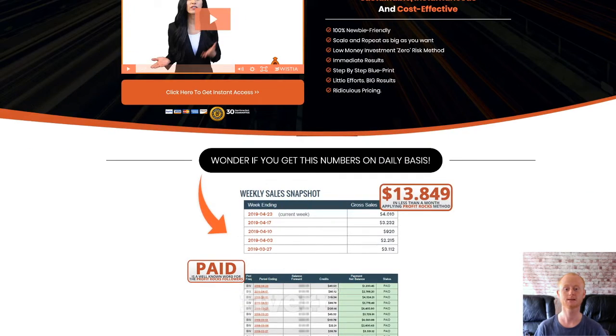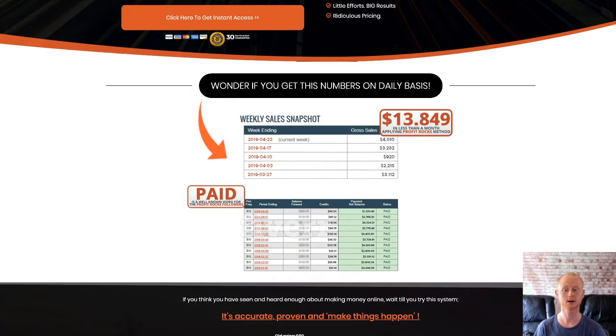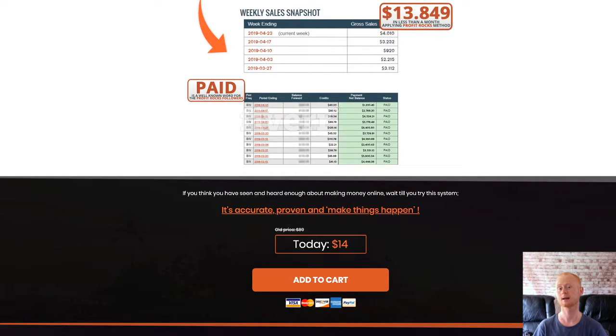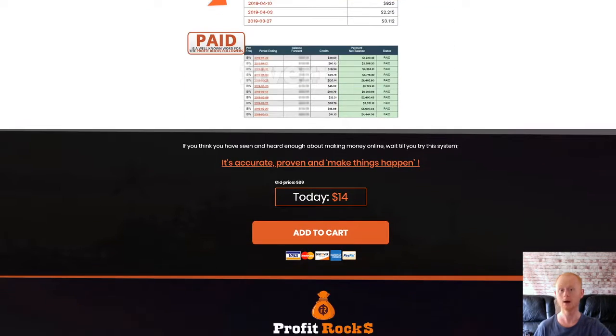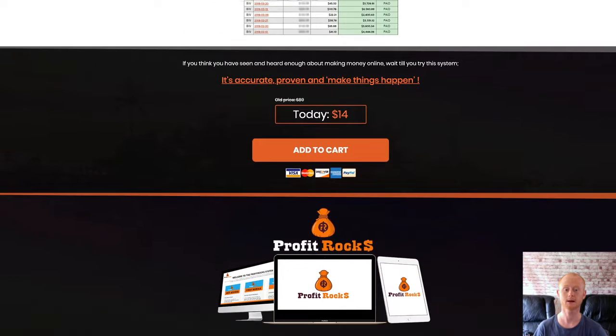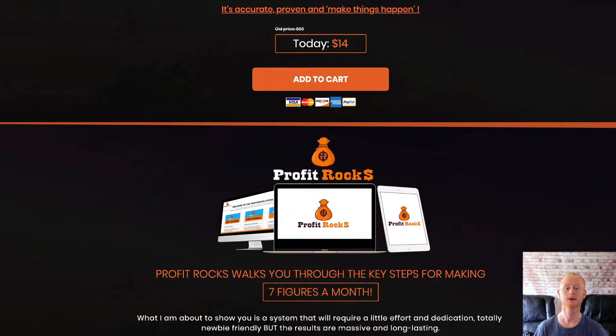I'm also including my massive money making affiliate bonus pack when you purchase the Profit Rocks training through my bonus page at its lowest introductory price. Simply click on that link below this video and check out all of my massive high quality money making affiliate bonuses that will be waiting for you in the download area.